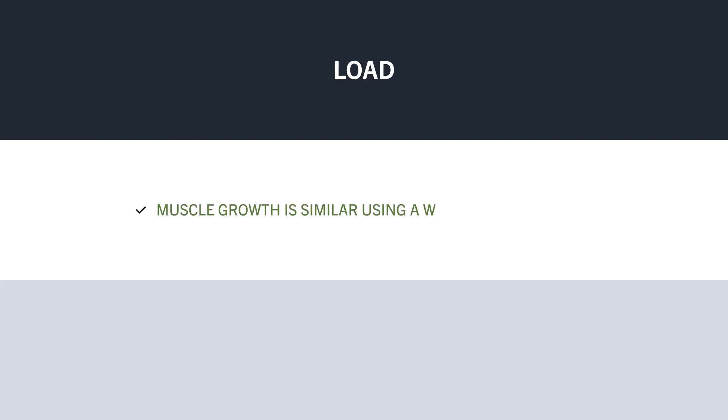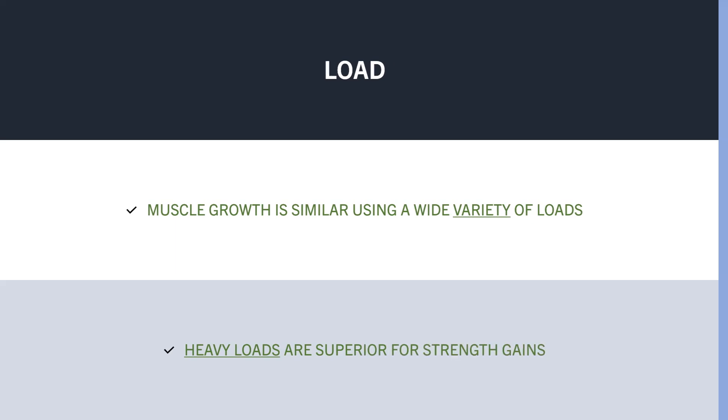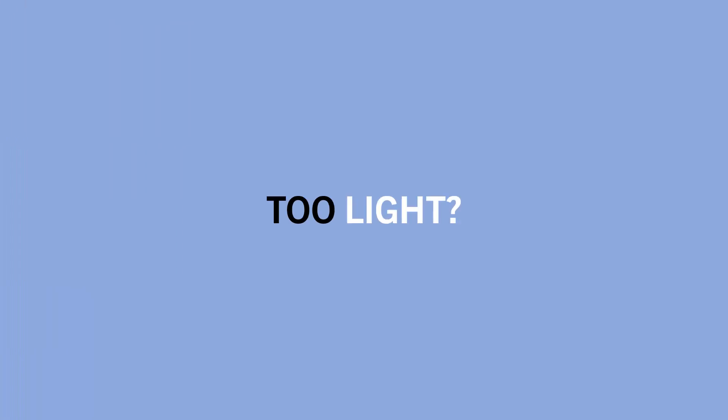Essentially, muscle growth can be achieved using a large variety of different loads. However, heavier loads are superior for increasing 1RM strength. So while muscle growth can be achieved using a large spectrum of loads, is there a point where the load is too light to be maximally effective?